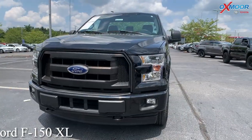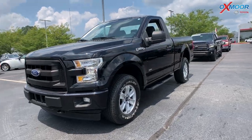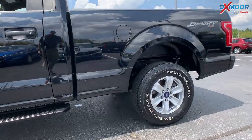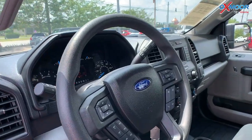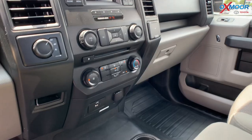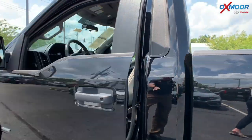This is a 2017 Ford F-150 XL. That exterior color is in a shadow black. The vehicle does have 17-inch alloy wheels, and you are going to have fully automatic headlights. That interior color is a medium earth gray. Mileage on here is 37,805 and the price is $33,000.